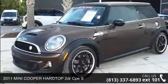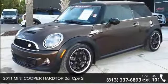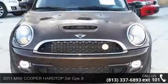Presenting the 2011 Mini Cooper Hardtop. If you are looking for a first-rate auto, this one could be yours today.